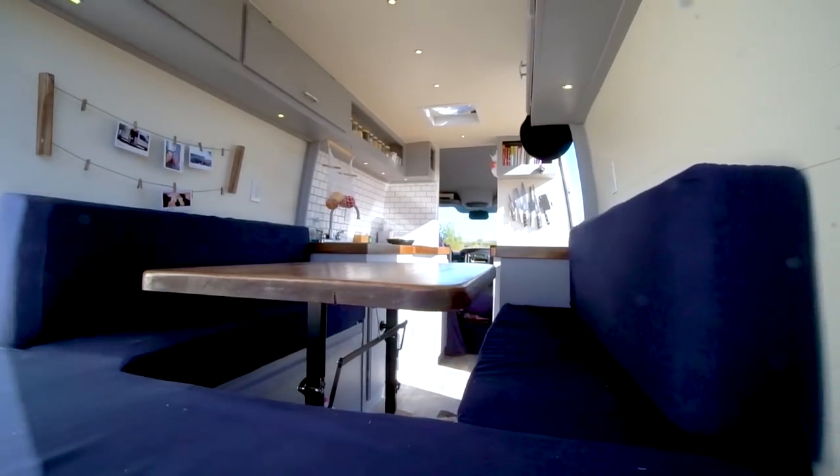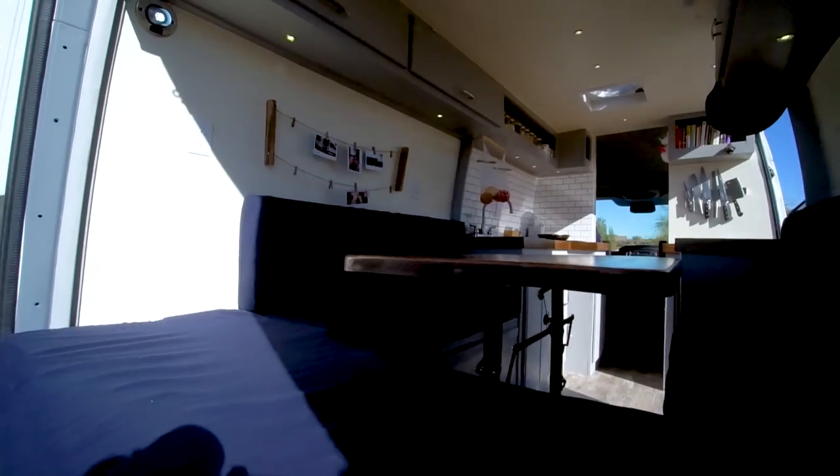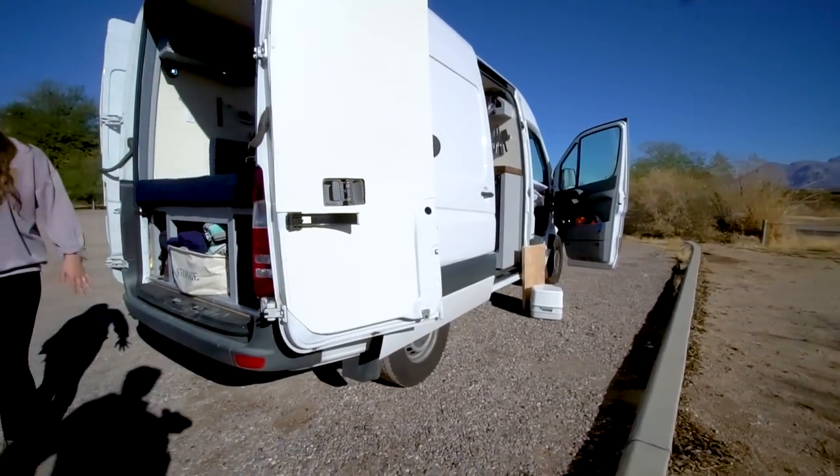We moved into the van in October, so the first couple of months we didn't even know what it was really like to be comfortable and have the doors open. Sleeping without layers and layers of clothes is the greatest feeling.